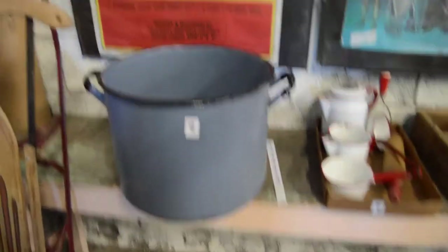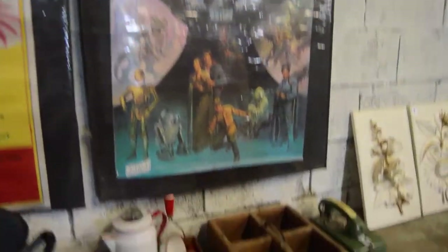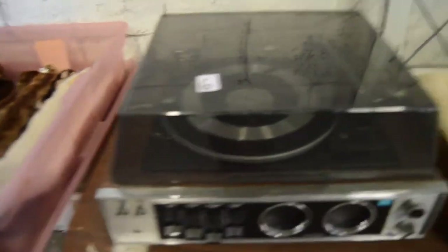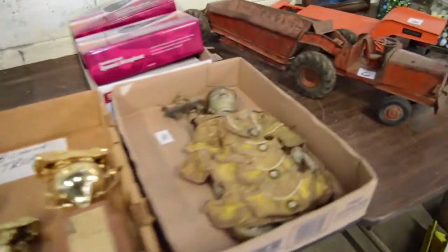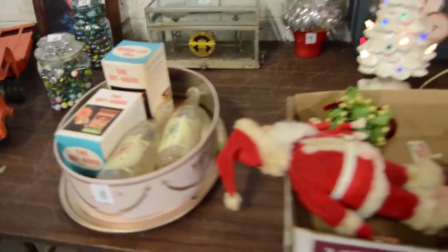Cool black cat poster. Empire Strikes Back. Primitive box. Caddy stuff. Lots of furs, stoles, things like that. Toys, marbles, vintage Christmas, and more.